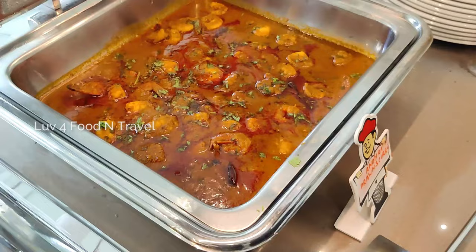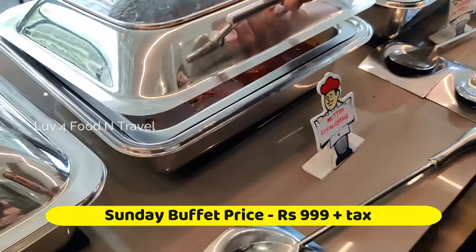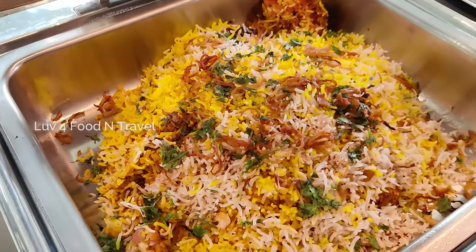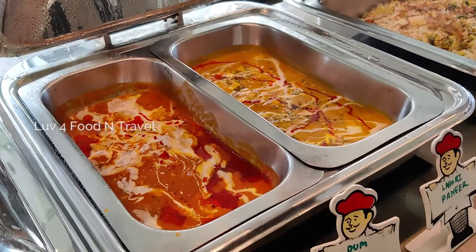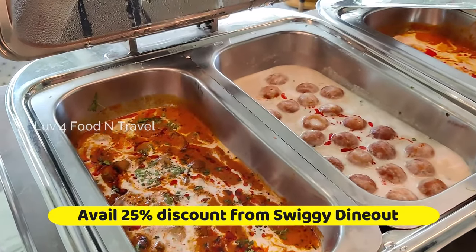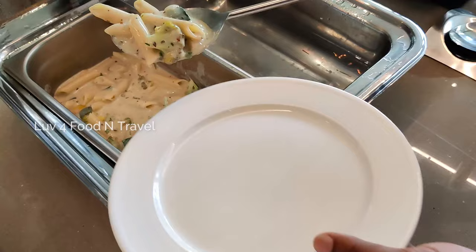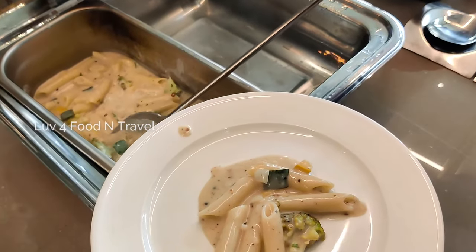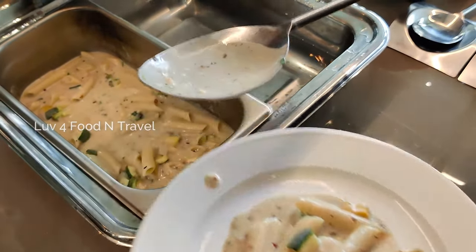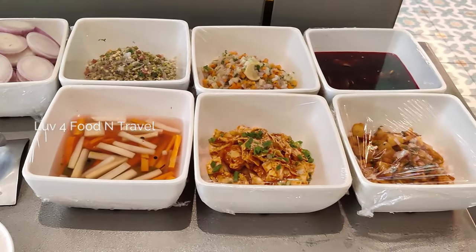For pricing, this Sunday lunch buffet at Meadow charges Rs. 999 plus tax for both veg and non-veg. We had booked the table using Swiggy Dine Out and got a 25% discount on the total bill amount when paying through Swiggy. Always check for discounts on Swiggy Dine Out and Zomato when booking any restaurant — there is always some discount available these days, so make use of the offers before you pay the bill.